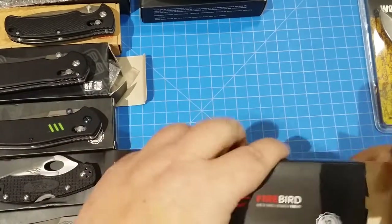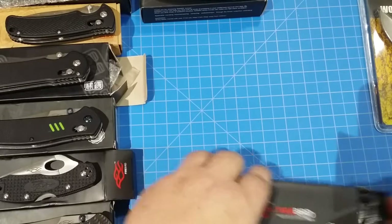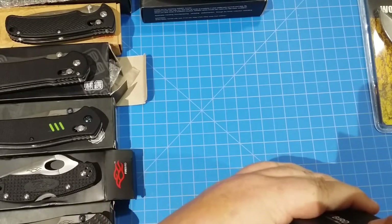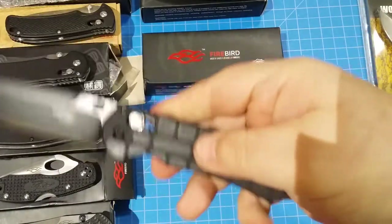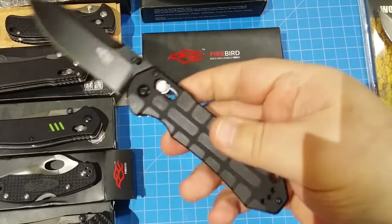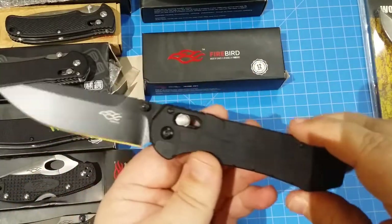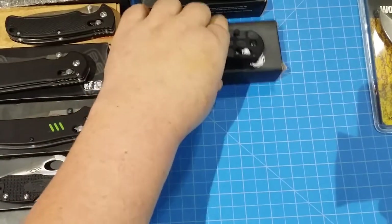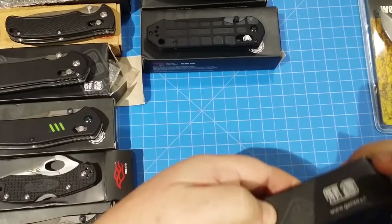We're not even halfway there, I know it's a crazy box. Oh, I love this knife — I shouldn't have done this on camera. The 7453 — I love the pattern on here. It looks like a nutter butter — that's the nutter butter pattern right there. It makes me hungry for peanut butter sandwich cookies. That's a great knife.